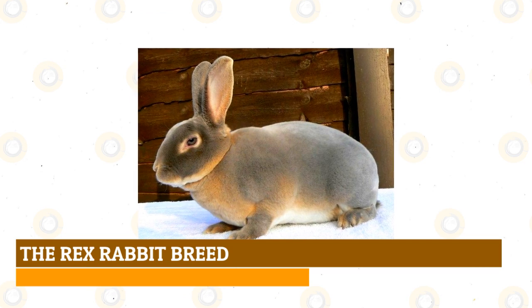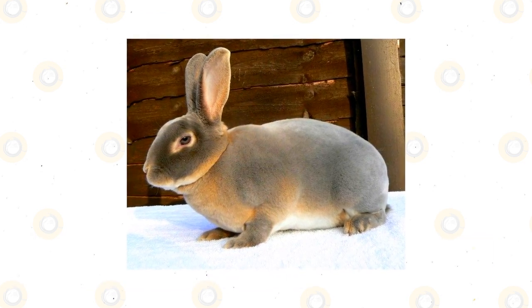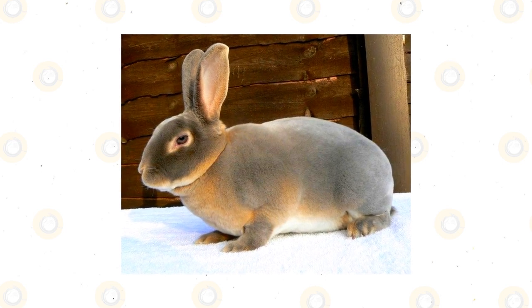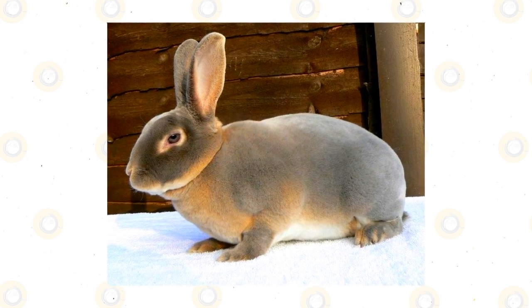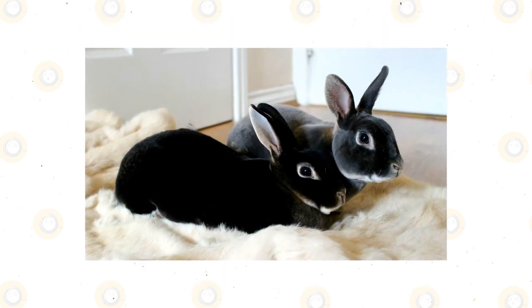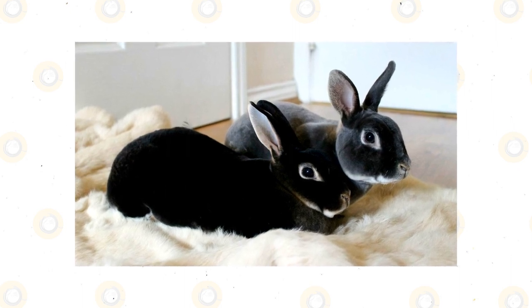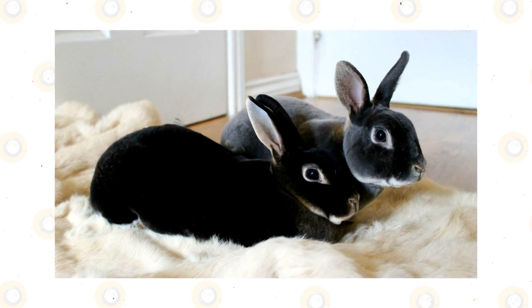The Rex Rabbit Breed is one of the largest commercial rabbit breeds. They are raised and farmed for meat due to their muscly legs. This breed has an average weight of roughly 3 pounds and is widely known for its strength, colors, size, and silky fur. This rabbit breed is hypoallergenic because it sheds less, and the Rex's rabbit breeds are known for their colors, size, and silky coat.